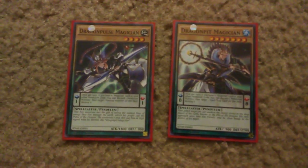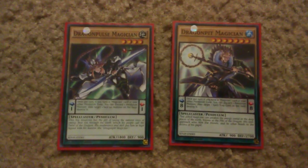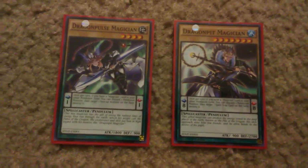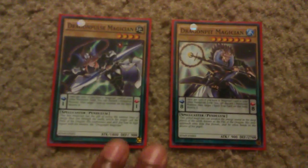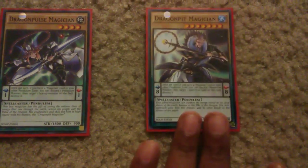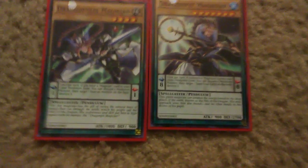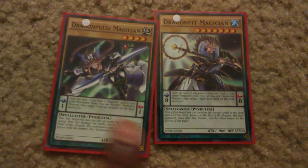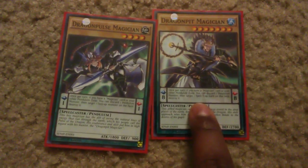A key fact you need to know about pendulums and pendulum monsters is that they are used to do something called a pendulum summon, which is a special type of special summoning done with a monster and both scales on the playmat with different scale numbers. For instance, Dragon Pulse Magician is a scale of 1, and Dragon Pit Magician is a scale of 8.